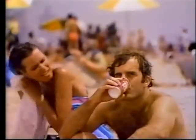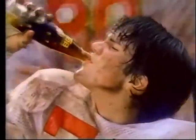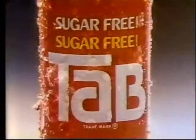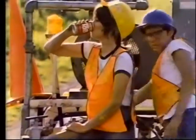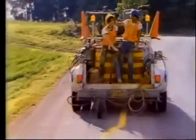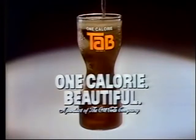Tab cola — what a beautiful drink. Tab cola, for beautiful people. You're beautiful to me. Real cola taste, just one calorie. Tab cola — what a beautiful drink, for beautiful people. It's beautiful to be so good and sugar-free. Tab.